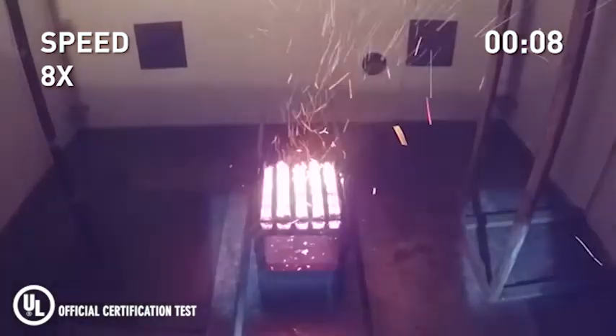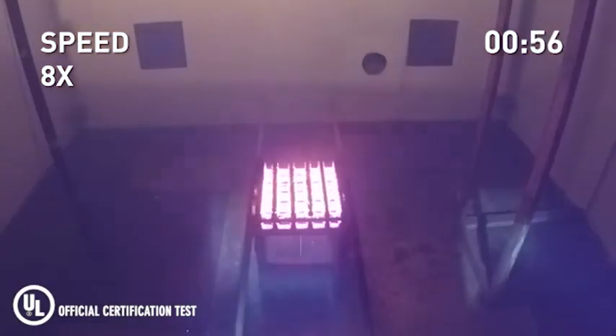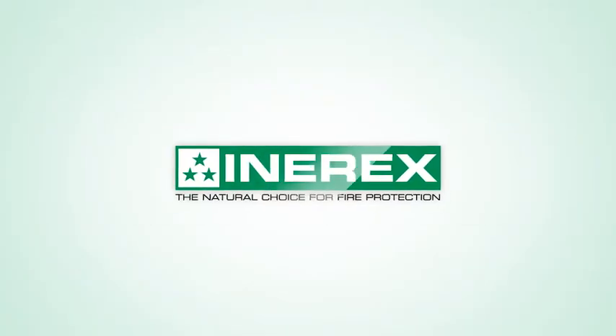Here, we demonstrate the Inerex inert gas system discharging and smothering a fire. These are just some of the many advantages of Inerex technology. When protecting what counts is more than just putting out a fire, Inerex is the natural choice.